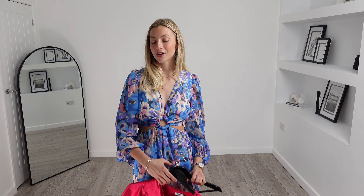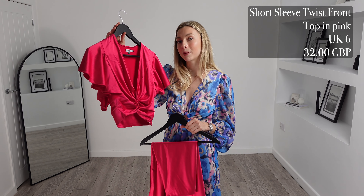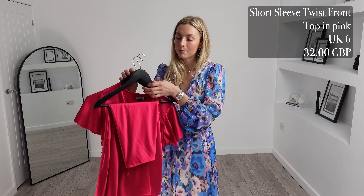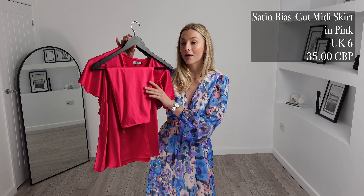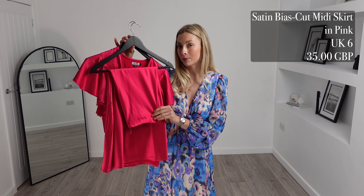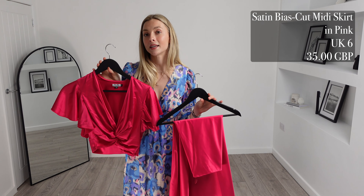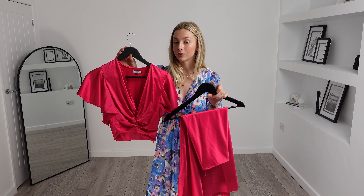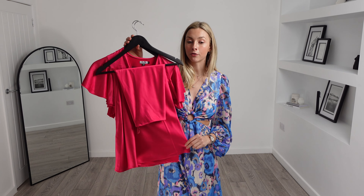Next I chose this two-piece. This is the short sleeve twist front top in pink and this one was £32. I got the matching satin bias cut midi skirt in pink and this one was £35. I got both of these pieces in a UK size 6, which comes to a total of £67 — which is actually a really good price for this sort of premium outfit.